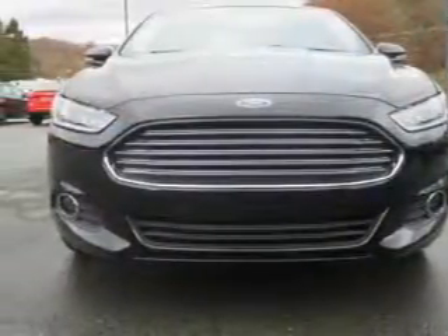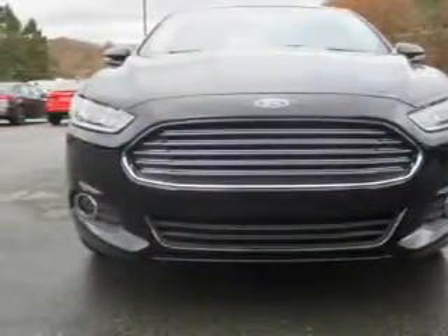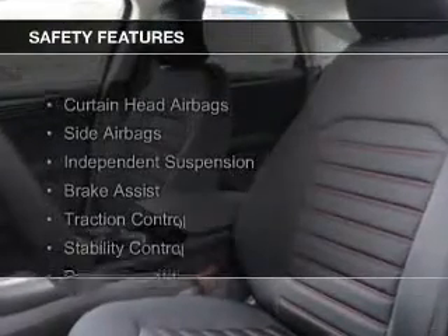Steering wheel controls, aluminum rims, a tilt and telescopic steering wheel, and an alarm system. Safety was made a priority with these features.